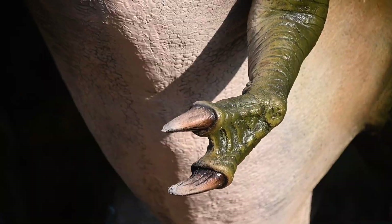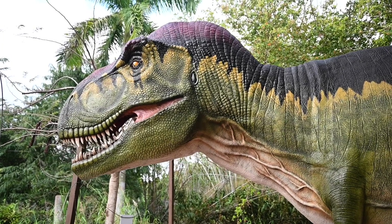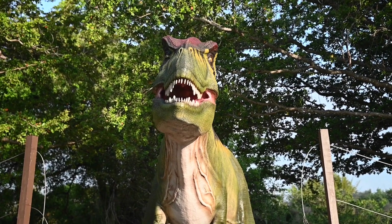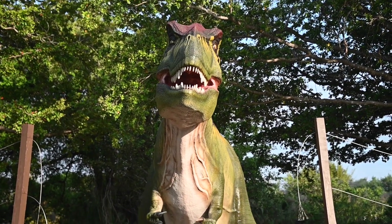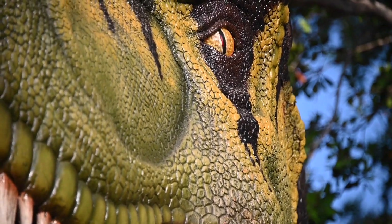Tyrannosaurus rex is considered to be one of the largest carnivorous dinosaurs to have ever walked the earth. T-Rex has strong thighs and a powerful tail, which counterbalanced its large head and allowed it to move quickly. It's estimated that this giant could run up to 25 miles per hour.